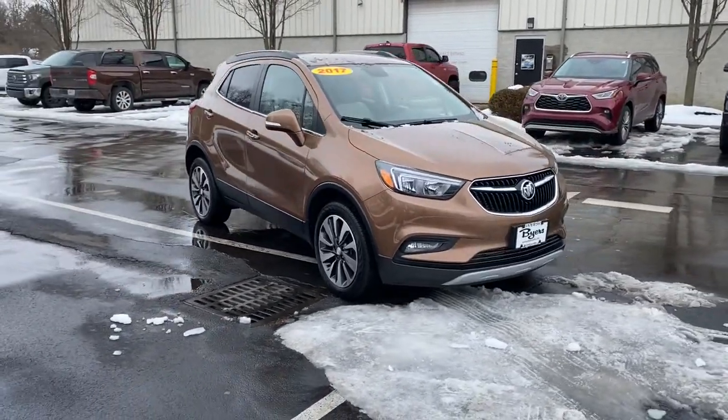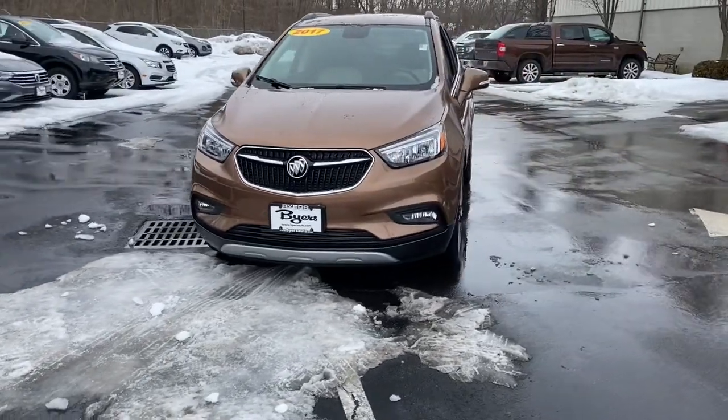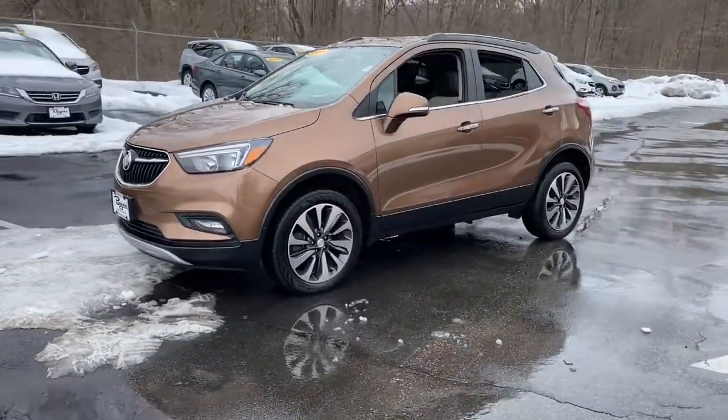Take a moment to check out the 2017 Buick Encore. With less than 20,000 miles on the odometer, this vehicle stands out from the rest.